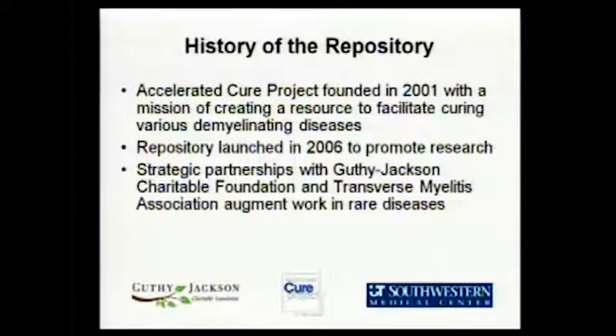They launched the Biobank in 2006 to help promote research by providing blood and data samples for research into those diseases. Along the way, they developed really significant dynamic partnerships with the Guthy Jackson Charitable Foundation and the Transverse Myelitis Association. It just gives a strength of numbers in attacking this from a lot of different directions, and it helps narrow the focus about what each disease is on its own, leading to learning and information for all the diseases.